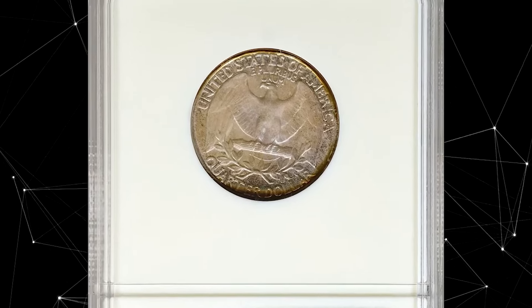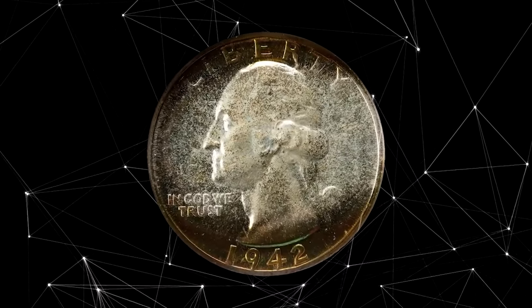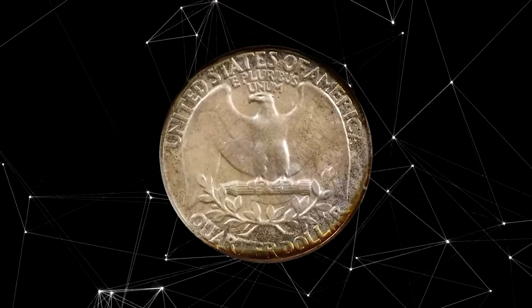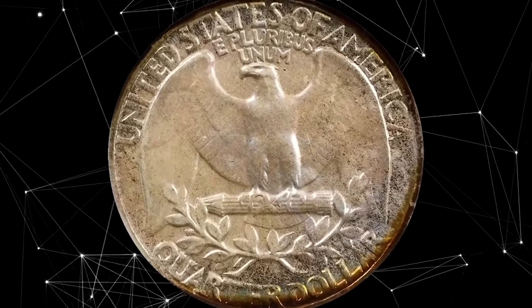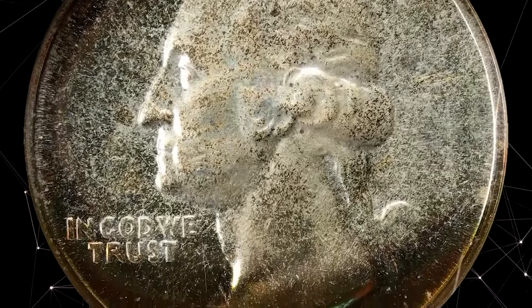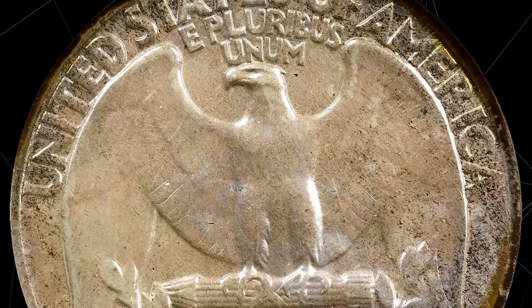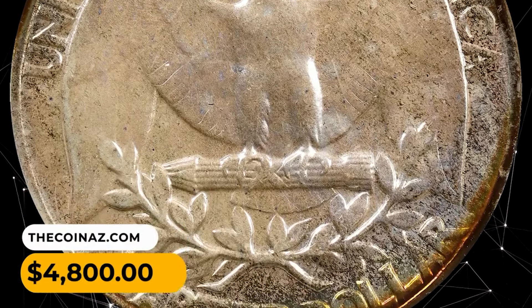The 1942 Washington quarter in PR68 condition is an exceptional example of the proof issue. Both sides feature crescents of intense multicolored iridescent patina around the peripheries, otherwise lightly toned in pale silver. The surfaces are uniformly mirrored in finish with a virtually pristine appearance — impressive condition rarity from a mintage of 21,123 coins. This example was sold for $4,800.